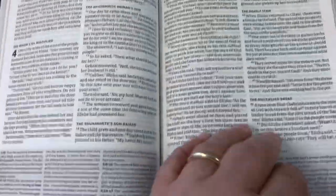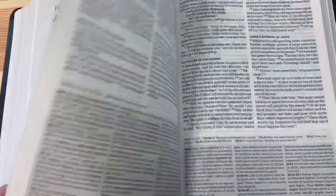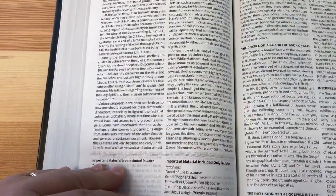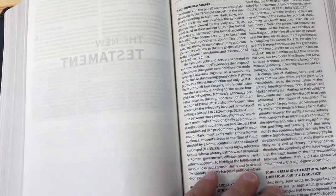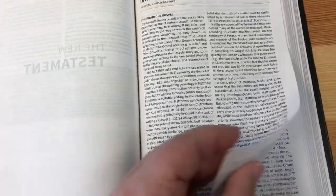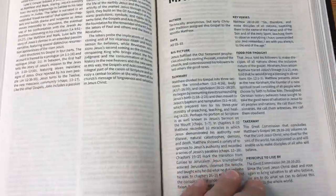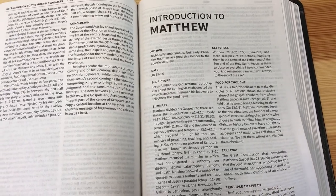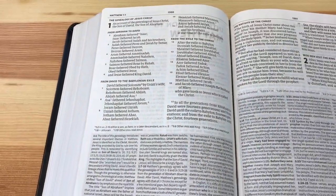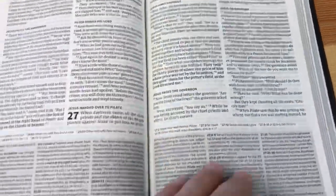Now I'm going to flip over into the New Testament. There's an introduction to the Gospels and Acts. The pages are really hard to turn — if there were more humidity in the room I'm sure they'd turn better, but it's just so dry. Here is the beginning of Matthew with the text and all the notes down at the bottom — pretty much the same throughout.